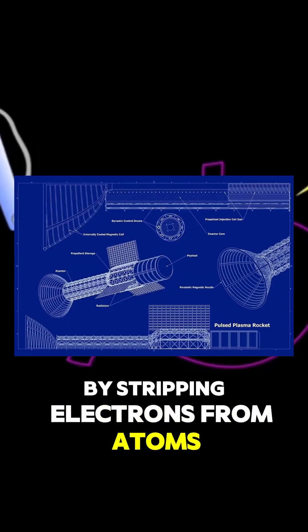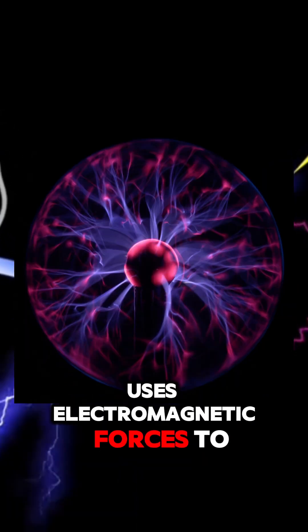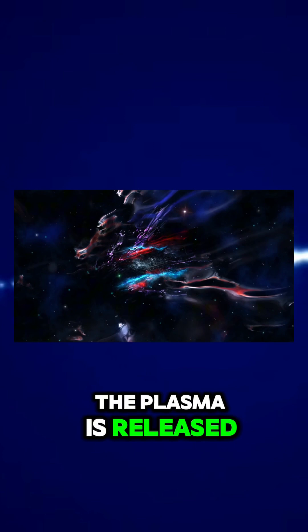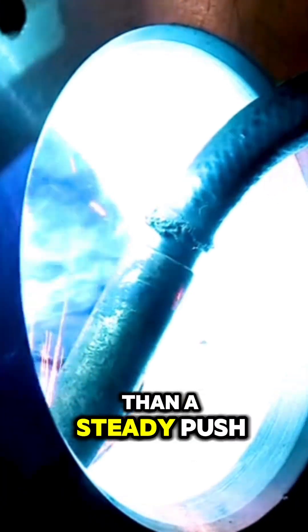Here's how it works. The engine generates plasma by stripping electrons from atoms, creating ions — charged particles. It then uses electromagnetic forces to accelerate these ions out of the rocket at incredibly high speeds. The pulsed part means the plasma is released in bursts, not a continuous stream. Think of it as firing tiny rapid energy shots rather than a steady push.